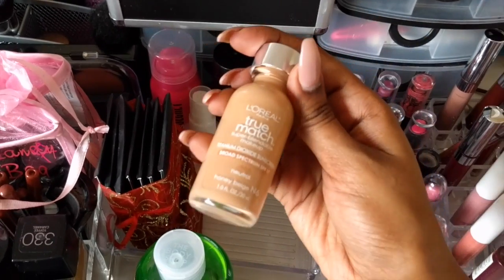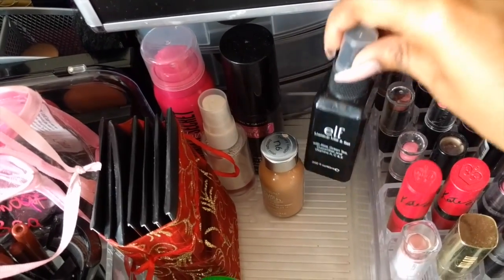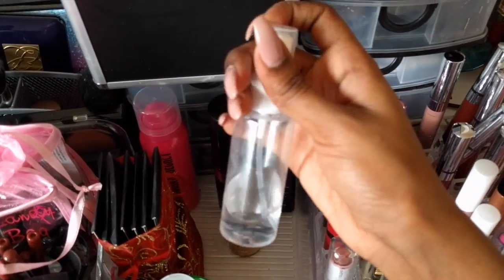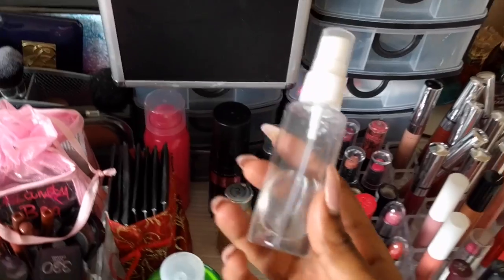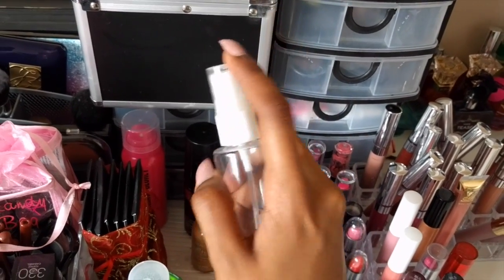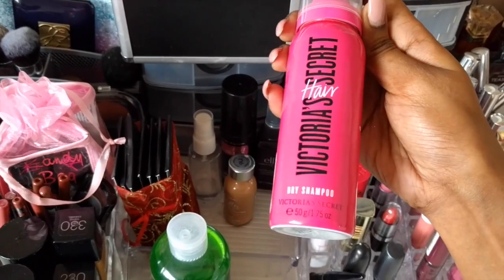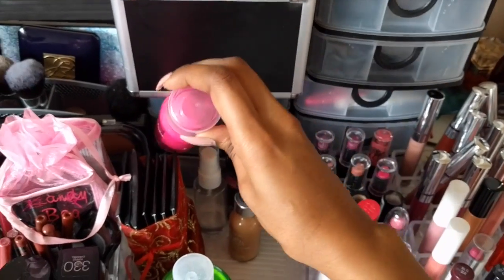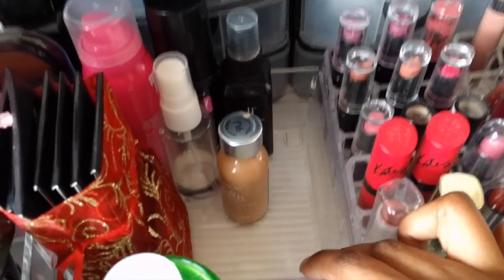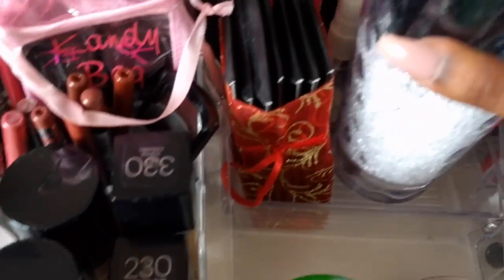Behind there, I have my L'Oreal True Match in shade N6 Honey Beige. Then we have my e.l.f. makeup mist and set, my Hard Candy Fast and Fabulous setting spray. I also have a little spray bottle of just water — whenever I'm using my beauty blender or miracle complexion sponge, I don't want to keep running to the sink, so this is super convenient. And in the very back, some Victoria's Secret dry shampoo that I don't really use too often. This little plastic holder I got from Dollarama for about two bucks — very handy for keeping random things.